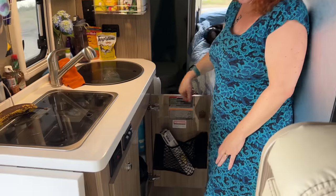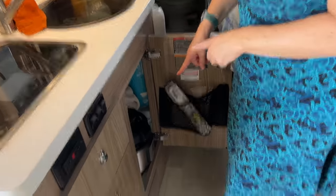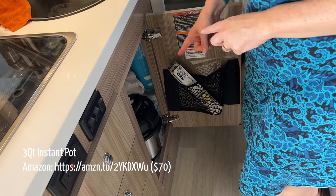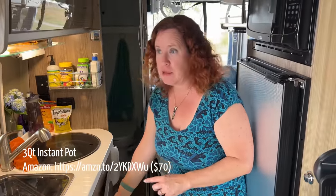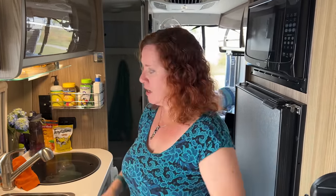Underneath the sink, along with our microfiber towels and other cleaning supplies, we keep a three-quart Instant Pot. On the bus and boat we keep a six-quart full-size version, but the three-quart is a perfect size for the van so we can do smaller Instant Pot meals. We can't always grill outside and don't love using the propane stove — we're induction cooktop spoiled in our other vessels — so we love the Instant Pot for one-pot meals.